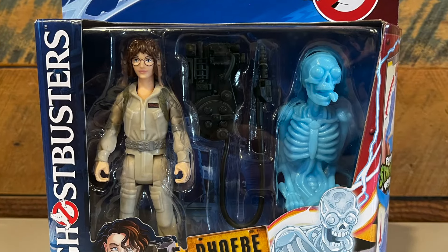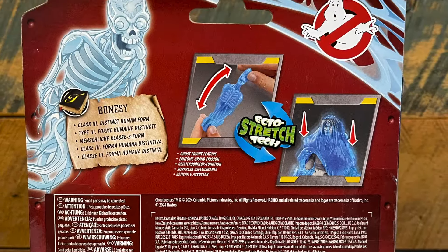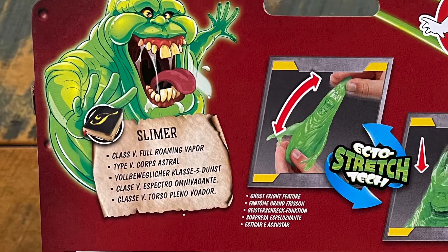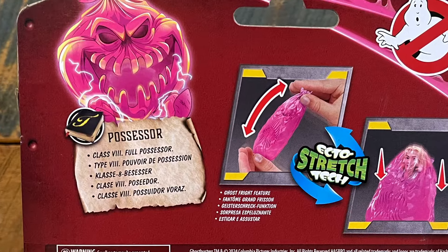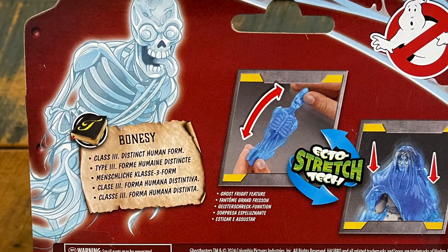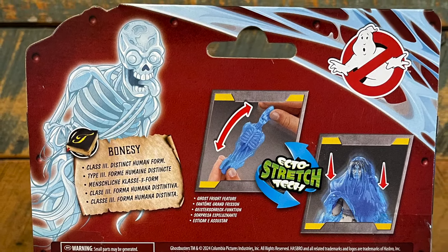Unlike Ghostbusters Afterlife that relied more on the Ecto-1 as its design inspiration for the packaging, the Ghostbusters Frozen Empire figures lean more on the firehouse and the Ecto containment unit to frame the look of the packaging, and I think it turned out really really nice. We also have a Tobin spirit guide that talks about the different companion ghosts and shows you which class of ghost you're receiving in the package. In a world where you don't really get cross-sell on modern toys anymore, I really like this addition. There are also two information boxes showing how you can use the new Ecto-Stretch feature from your companion ghost over your Ghostbuster figures.